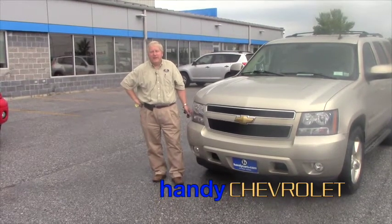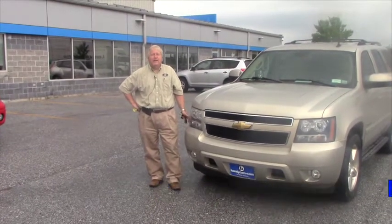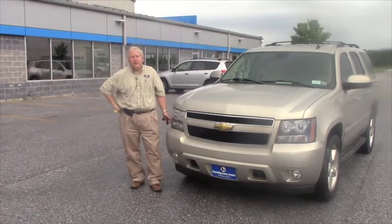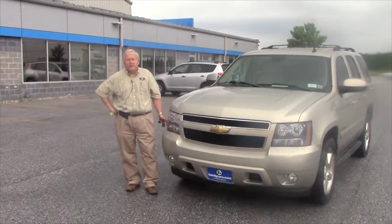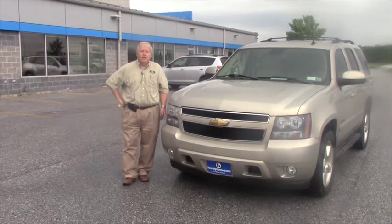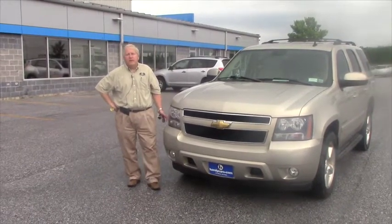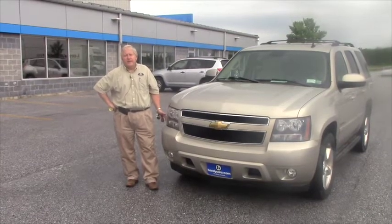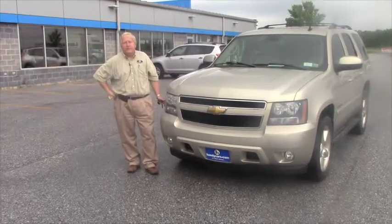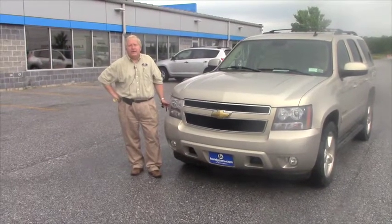Good morning, George. This is Randy from Handy Chevrolet in St. Albans. I want to do a quick video for you on the 2007 Tahoe LTZ that we talked about earlier on the phone this morning. It is a two-owner with a no-accident-history Carfax. It has approximately 85,000 miles on it, and it's Handy-priced at $21,900.